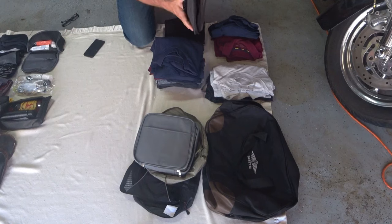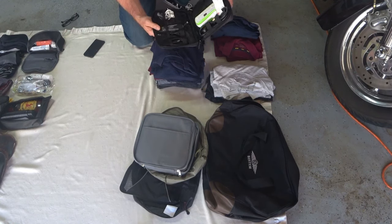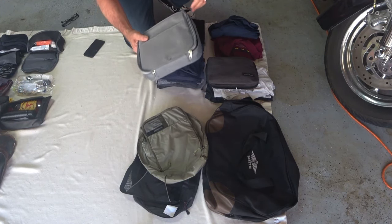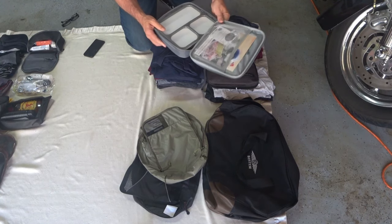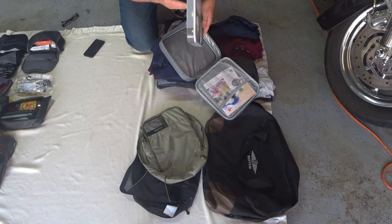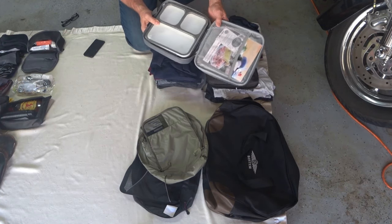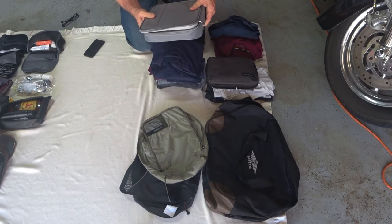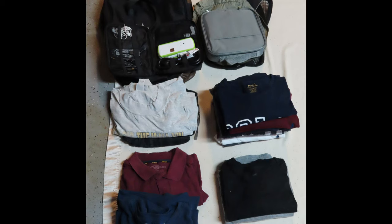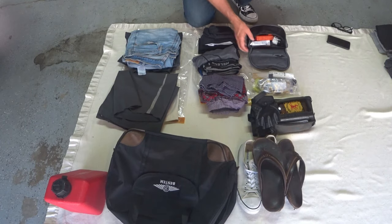Also in this saddlebag I carry my extra electrical cords and cell phone charging cords. The last thing I carry in this saddlebag is my bento box. I don't eat breakfast until around noon, so I get hotels that serve breakfast, grab breakfast, put it in here, and then stop later in the day to eat.